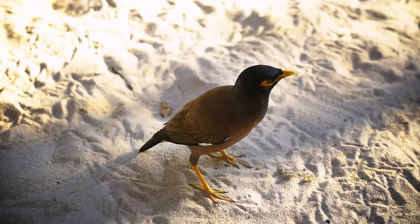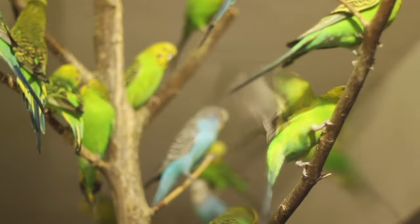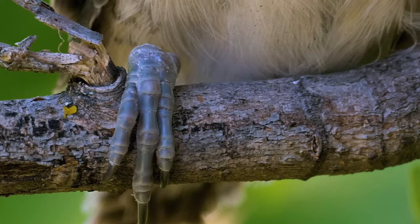Most birds have three toes at the front and one toe in the back, though some birds, like parrots, have two toes in the front and two in back. When a tree-dwelling bird perches to rest, a tendon that extends to the toes flexes, gripping the toes around the branch securely.